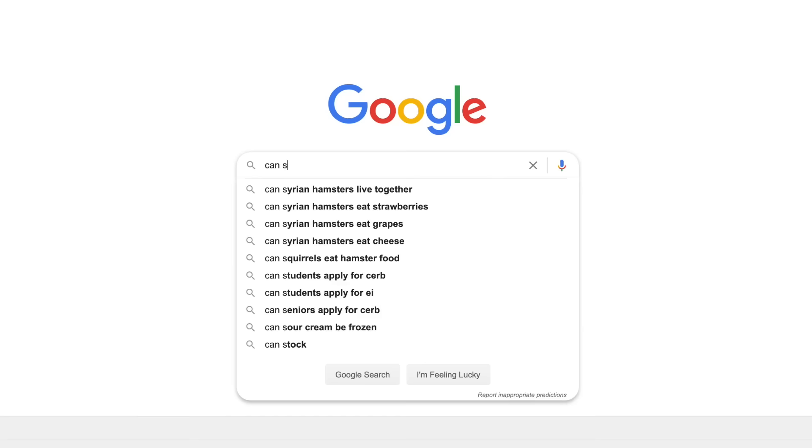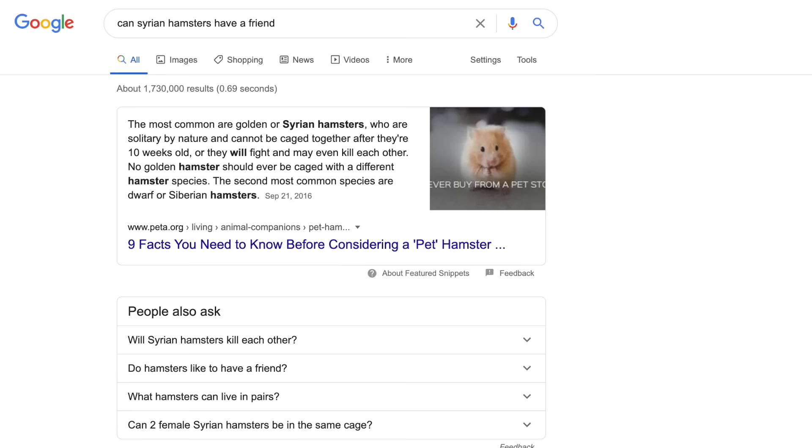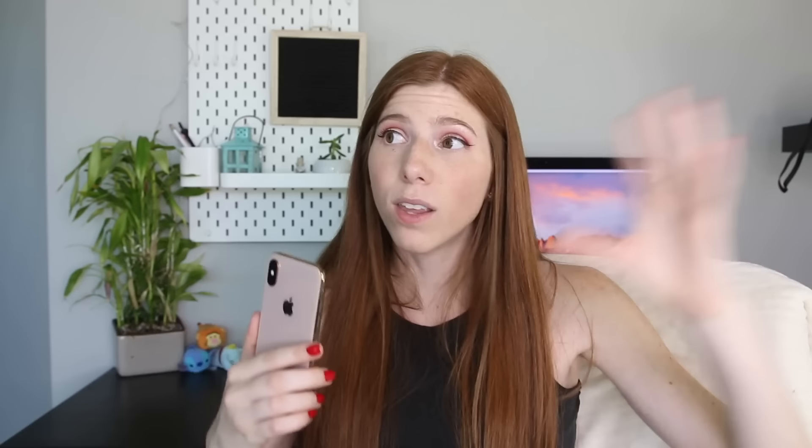That stresses me out so much. Syrian hamsters are solitary — you can google it and the first answer will confirm they cannot be kept together. Not only can they hurt each other, they can literally fight to the death. If you want a social animal, get a rabbit, guinea pig, rats, or female mice — all of those animals are social and need companionship. Hamsters don't.